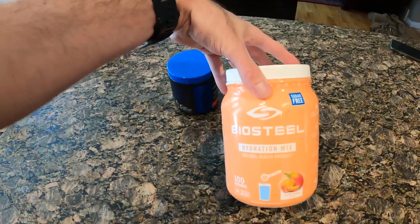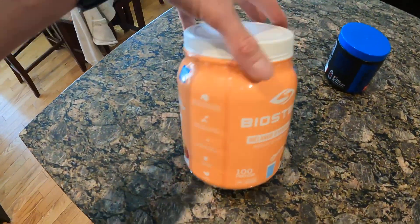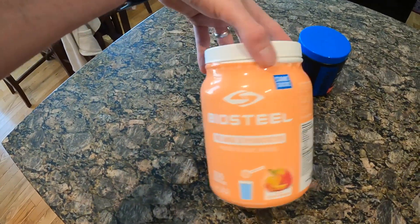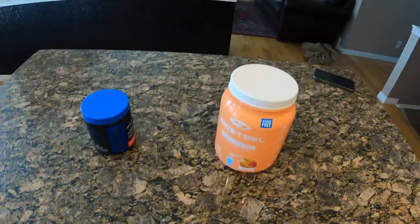Then the first bottle — the standard Bio Steel. I have this in just about every flavor under the sun, so I just mix it up. Today's peach. But the main thing here is just getting sodium in you. So that's in the other bottle. I had some comments asking me about that and I just wanted to address that.